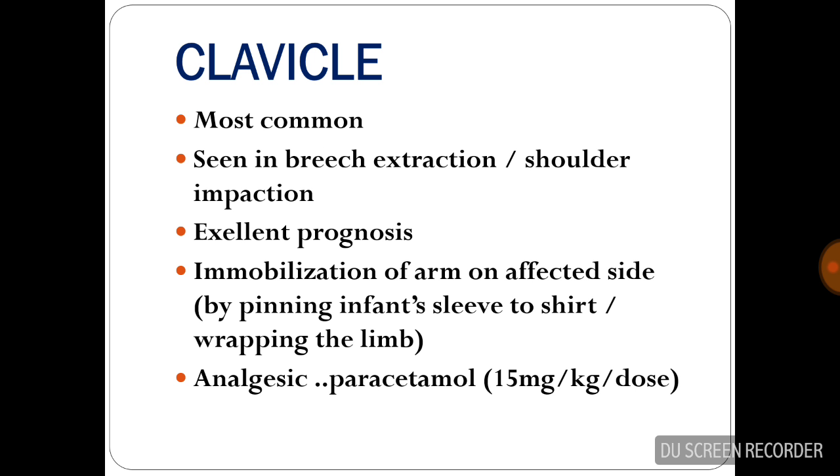Clavicle is the most common bone that is fractured and it is seen in breech extraction or shoulder impaction. Management is by immobilization of the arm on the affected side by pinning the infant's sleeve to the shoulder and wrapping the limb. Analgesics can also be given.